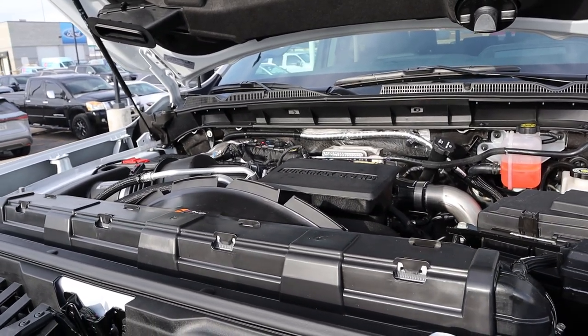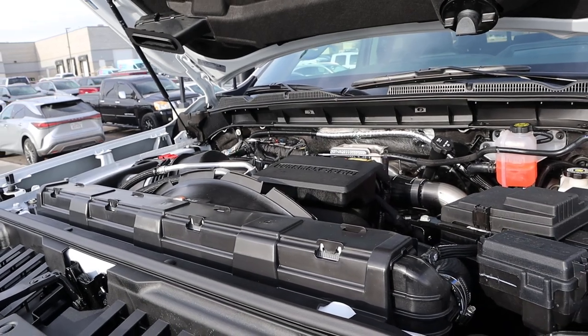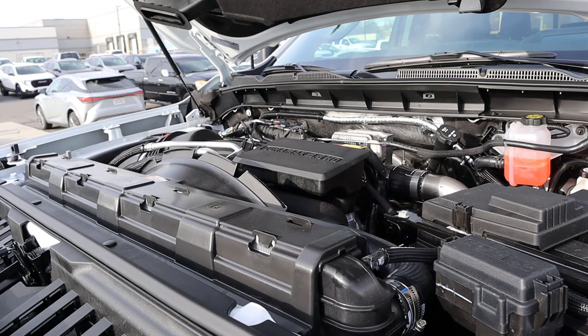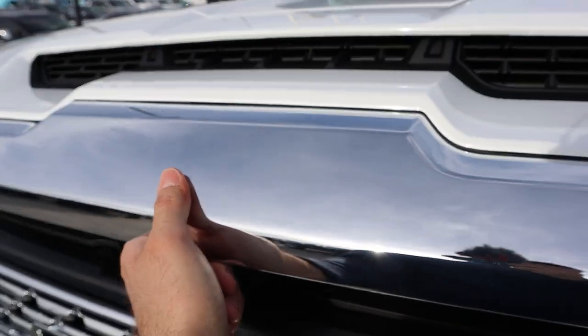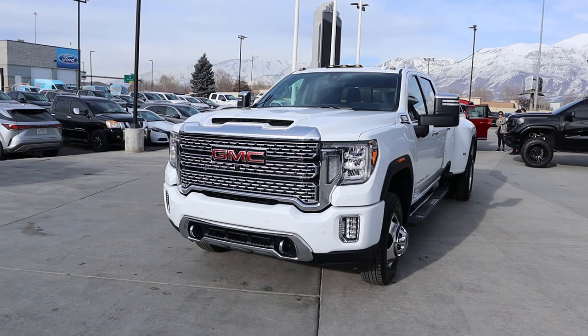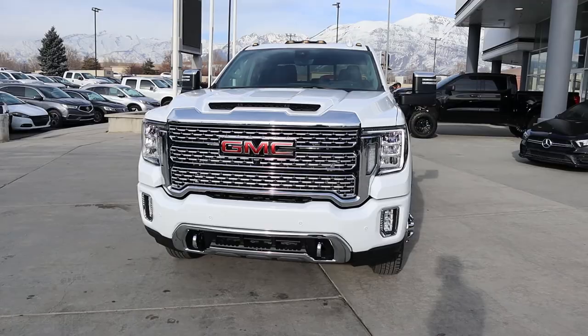Under the hood we have the 6.6-liter turbo diesel known as the Duramax — that's a V8 diesel — paired with a 10-speed automatic transmission. Power outputs are 445 horsepower and 910 pound-feet of torque. Before we go over the front end, if you want to see more videos just like this, I recommend you subscribe because I post content every single day.